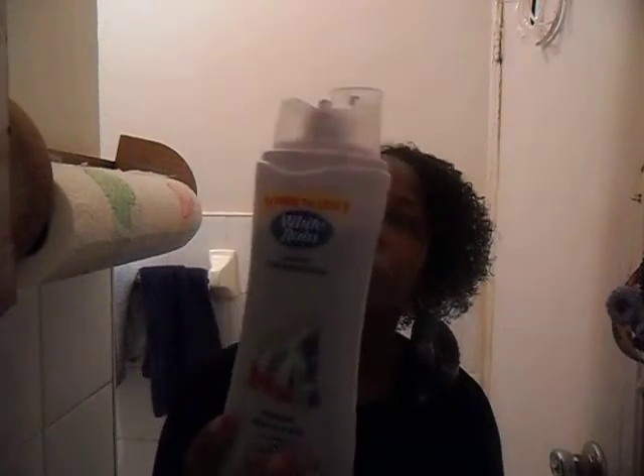Definitely the price is good. And you see it comes in this bottle, which of course I'm going to reuse. And I love it because the first day my hair was full. I don't know if maybe I use less of the product, because I know the less of it I put in, the bigger it's going to be.